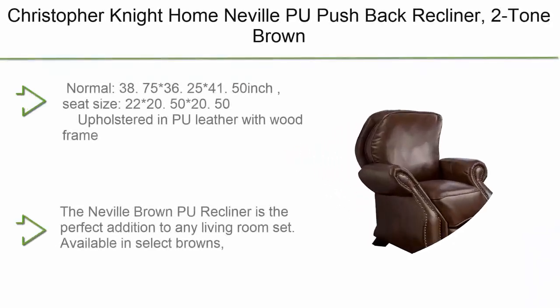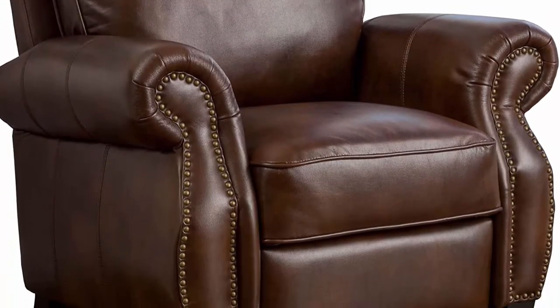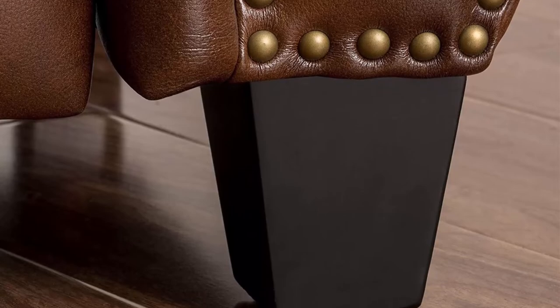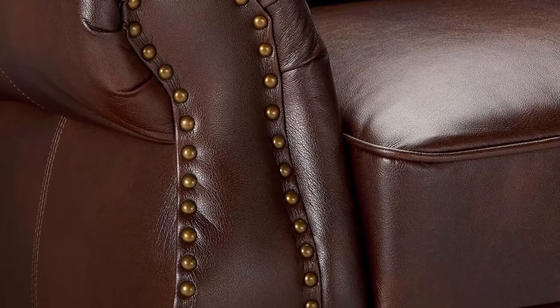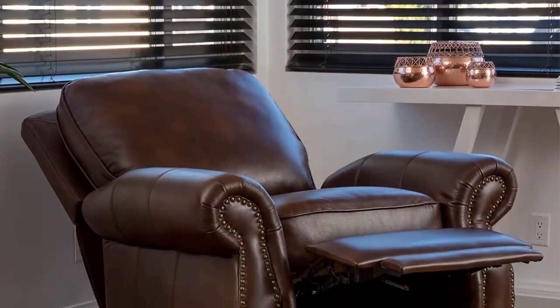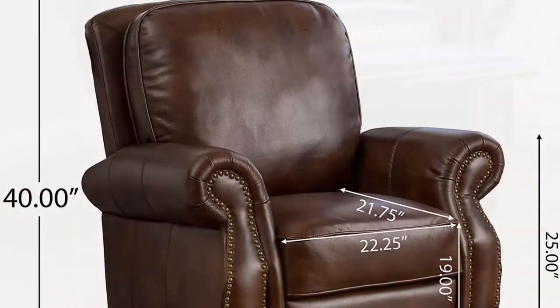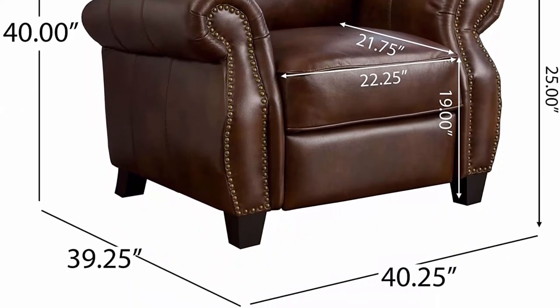Number 4: Christopher Knight Home Neville PU Pushback Recliner, two-tone brown — 38.75" x 36.25" x 41.50", seat size 22" x 20.50" x 20.50". Upholstered in PU leather with wood frame, light brown with espresso finish. Assembly required. This polyurethane leather recliner is easy to clean and maintain. Classically designed, it will make any guest feel right at home and look great for years to come.